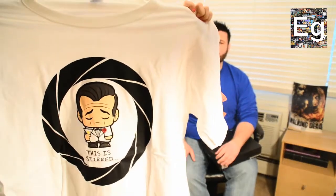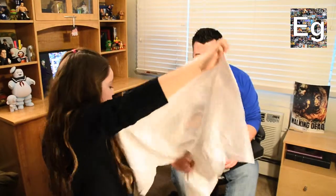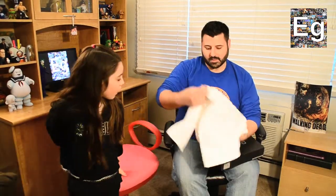Alright, so we're going to open up this one. You ready? Yeah. What do you think's in here? It's kind of a smaller, thinner box. Right off the top, we got a shirt — a white shirt. It says 'This is stirred.' I guess it's like a James Bond kind of thing. Covert, so I guess it's going to be a lot of spy stuff. Cool, so we got a t-shirt.